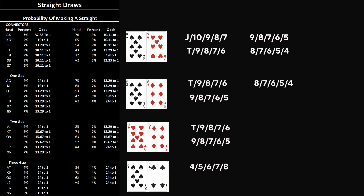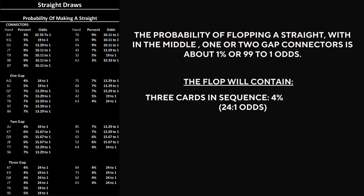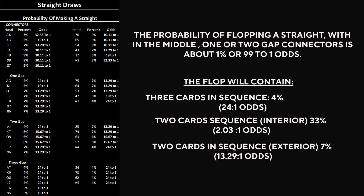The tighter your ranks, the stronger your drawing potential, and the more frequently your hand connects meaningfully with the board. Now let's connect these hands to the flop. The probability of flopping a straight: for middle connectors, 1-gap or 2-gap connectors, about 1%, or 99 to 1 odds. The flop will contain 3 cards in sequence 4% of the time; 2 cards in sequence interior 33% of the time; 2 cards in sequence exterior 7% of the time; any 2 in sequence 40% of the time; and nothing in sequence 56% of the time.